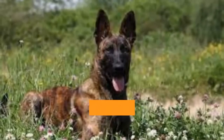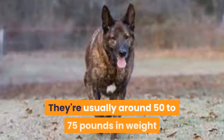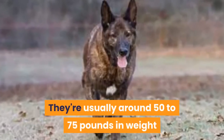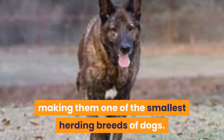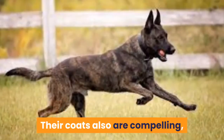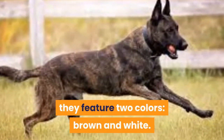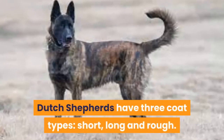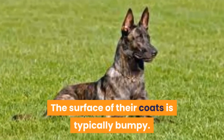A Dutch Shepherd is generally a medium to large breed. They're usually around 50 to 75 pounds in weight and stand between 22 to 26 inches high, making them one of the smallest herding breeds of dogs. Their coats are also compelling — they feature two colors, brown and white. Dutch Shepherds have three coat types: short, long, and rough. The surface of their coats is typically bumpy.